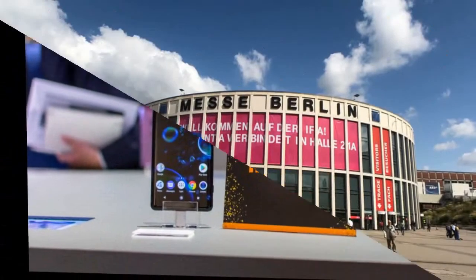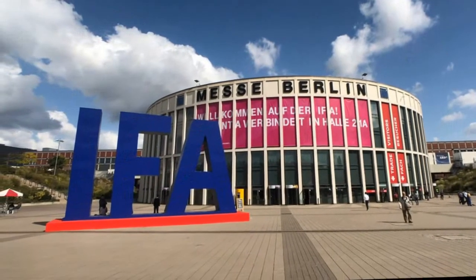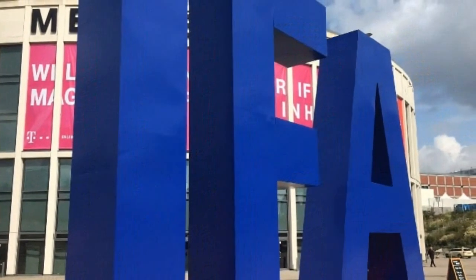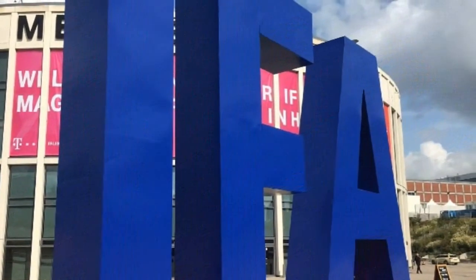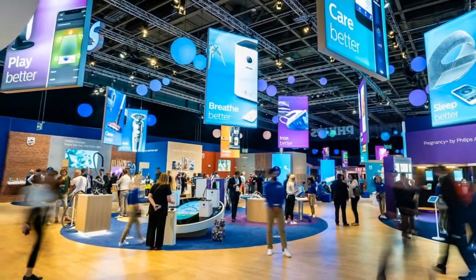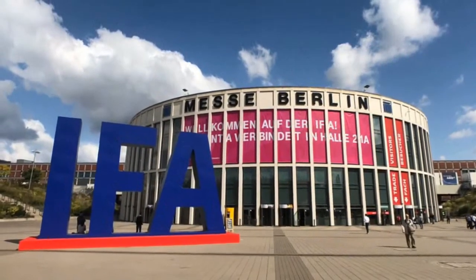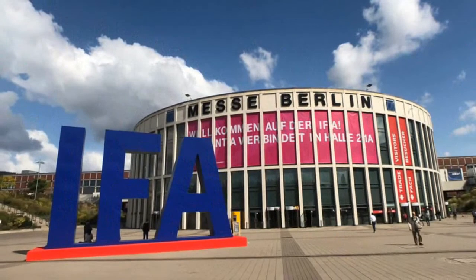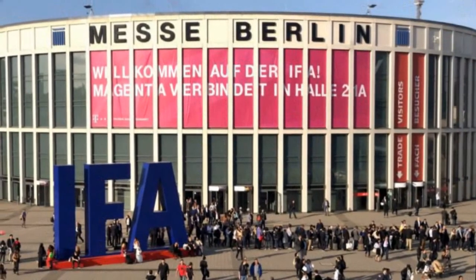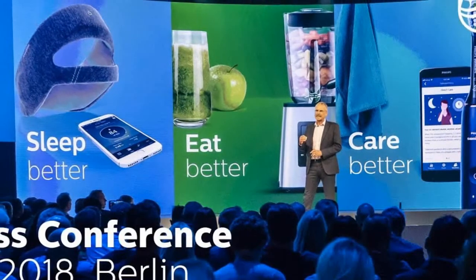Tech enthusiasts descended on Berlin this week for the annual IFA trade show, where global brands show off what's ahead for the world of consumer tech in Europe and beyond. This year's show had its share of noteworthy debuts. The Magic 2, for example, will be the first Honor smartphone to use the new Kirin 980 processor with a dedicated AI core, while Sony's Xperia XZ3 gets an OLED display and side-mounted sensors. On the PC front, Dell showed off a premium Chromebook with a built-in stylus, while Asus impressed with the much improved ScreenPad on its ZenBook Pro 14.